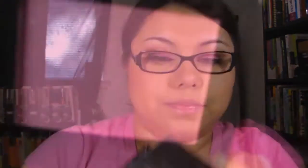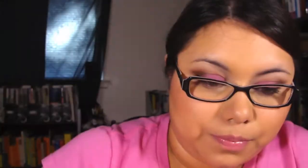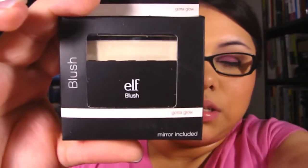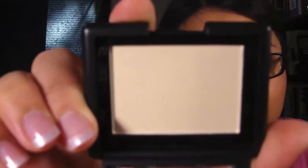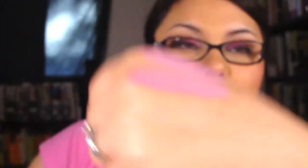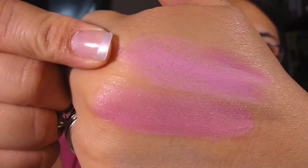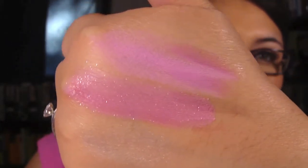Then I got Fuchsia Fusion — this one has a bit more glitter in it as you can see. And then I got Got a Glow, which is like a highlighter. Supposedly it's comparable to Albatross from NARS. Here are the swatches: Pink Passion, Fuchsia Fusion, and Got a Glow.